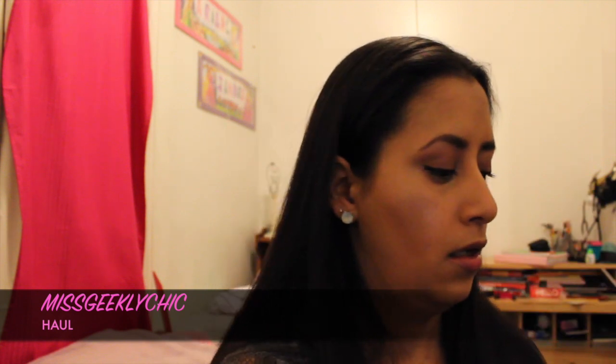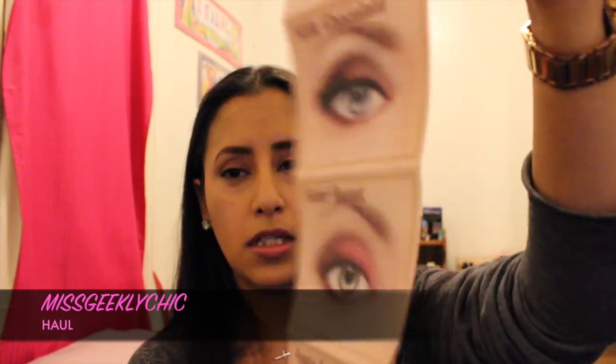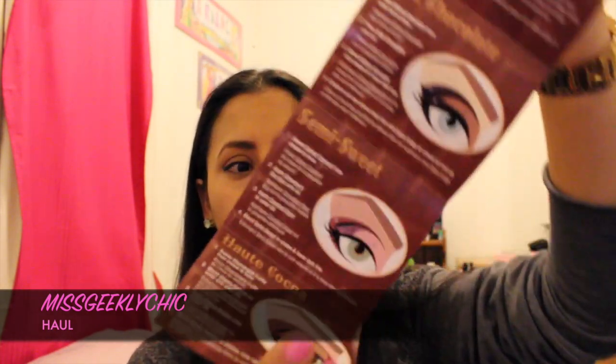Next I have the Too Faced Chocolate Bar palette — oh my god, you guys, this is amazing. I'm actually wearing it today. In the package they have nice tips and tricks, different styles of how to use it on the front and back, which is pretty convenient. And if you don't know, it's actually made with 100% cocoa powder, so when you open it, it actually smells like chocolate — heavenly.